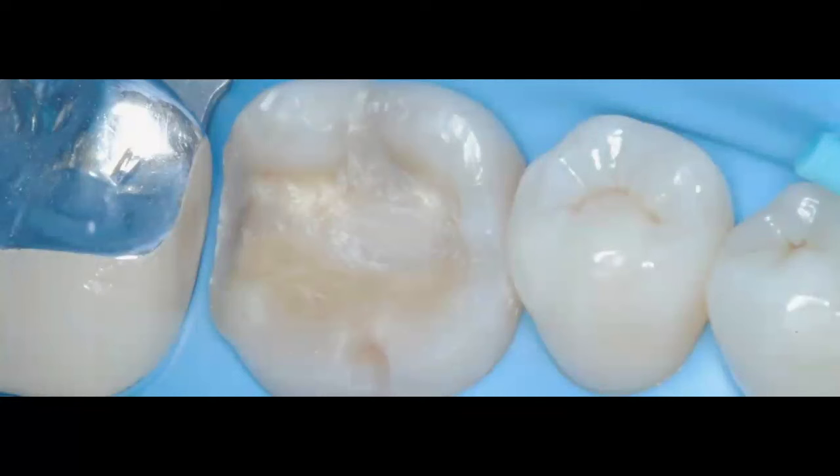Another way to restore an endodontically treated tooth is a more conservative approach, which is more what I do today. This first molar case is probably 15 years old. There was a lot of tooth structure still remaining. There is no reason to do a full coverage restoration when you have solid, healthy tooth structure around this endo-treated tooth. My dentistry has evolved with new materials, techniques, and research, and we should all evolve to always do what's best for our patients.